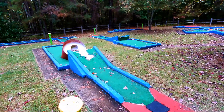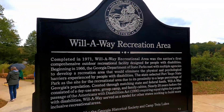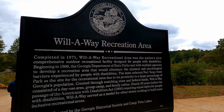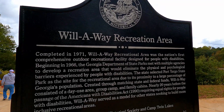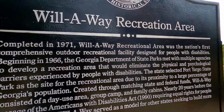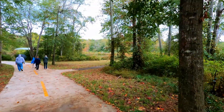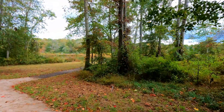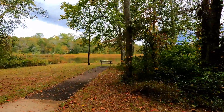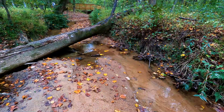It looks like we're going to have to go back after the renovations are done. But they also have hiking, which is what we like to do anyway, and they have over 21 miles of hiking trails here. This park was the first in the nation to have a comprehensive outdoor recreational facility designed for people with disabilities. The entire Wilkins Trail that we walked was ADA accessible, and it merges into other trails that go deeper into the woods, which is what we did.